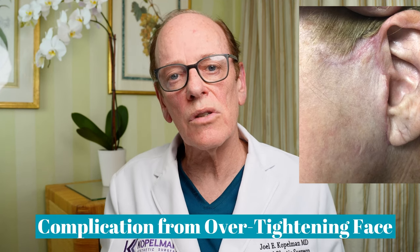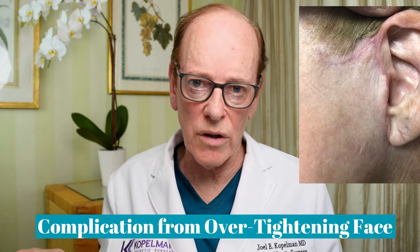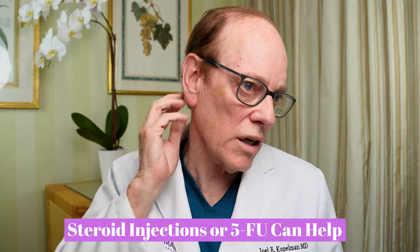These thick scars are not necessarily because the patient keloids, but are caused by over-tightening the skin layer upon closure — trimming the skin too tightly and closing under tension. In those cases, patients either need a revision of their incisions if there's enough tissue to mobilize, or they need injections of steroids or 5-FU to soften the scars. Sometimes the scarring is so extensive — with white scars behind and in front of the ear — that patients cannot wear their hair back.